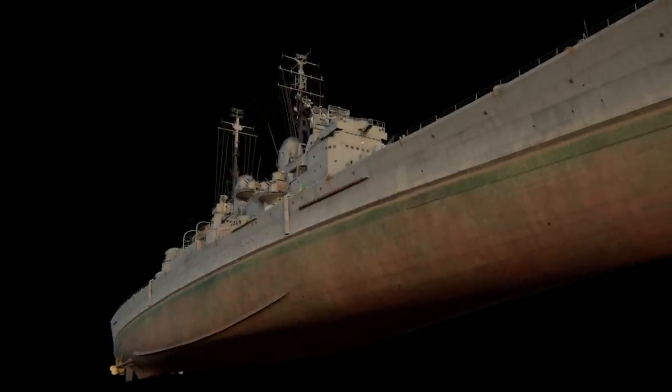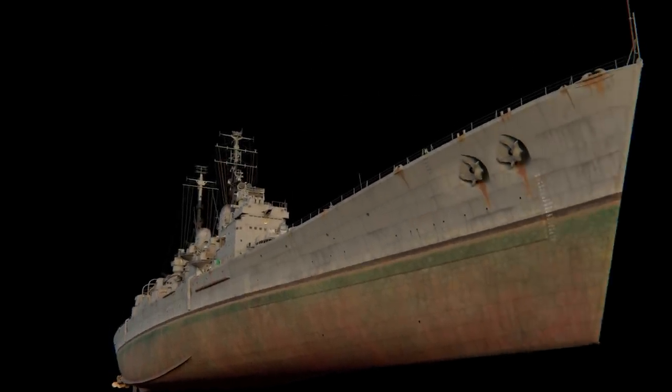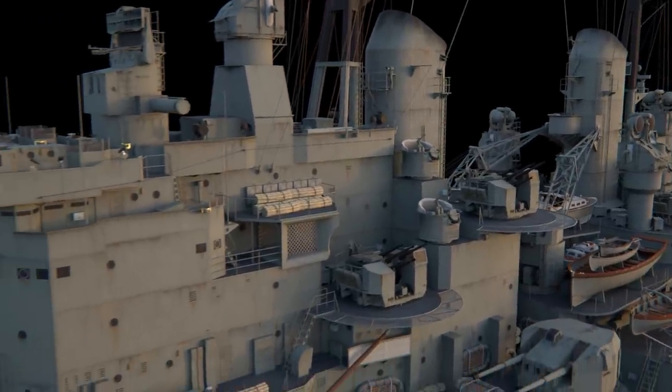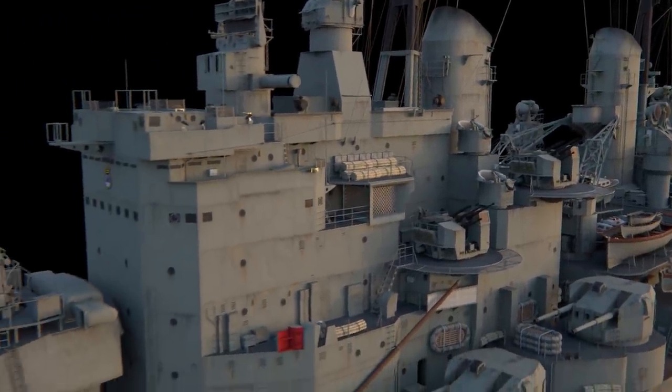Vanguard was the last British battleship. Powerful, fast-moving, and heavily armored, Vanguard can rightfully be considered as the pinnacle in the development of British heavy artillery ships.